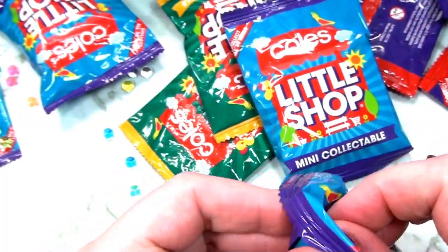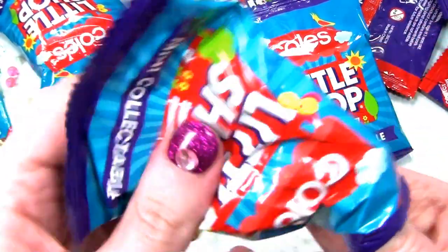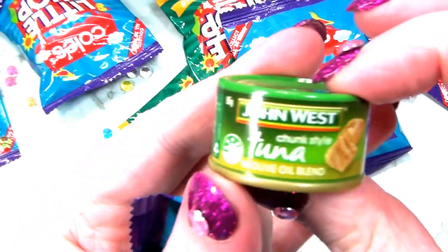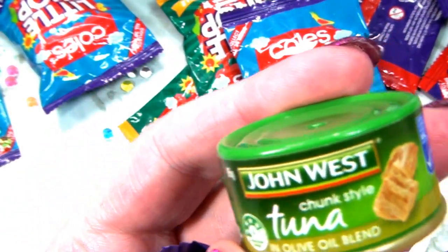Oh, this is another tuna. I think there's going to be a hundred tunas. Was I right? Yes - it's John West tuna in olive oil blend. Chunk style tuna.